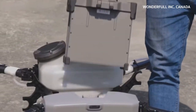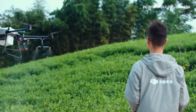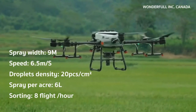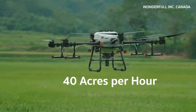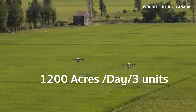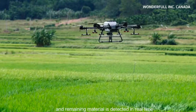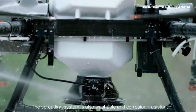The Agras T30 drone has been actually tested — let's see how many acres it can operate per hour. It is 40 acres per hour, meaning you could do 400 acres per day. If you use 3 units as a group, that means you can do 1,200 acres per day. It has super spraying, spreading ability, and anti-corrosion ability. We have a short video of the T30 field test to share with you.